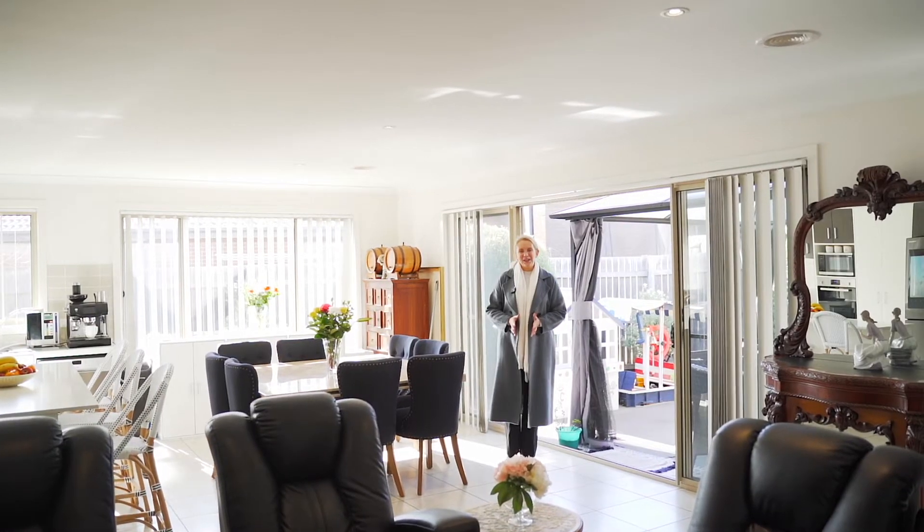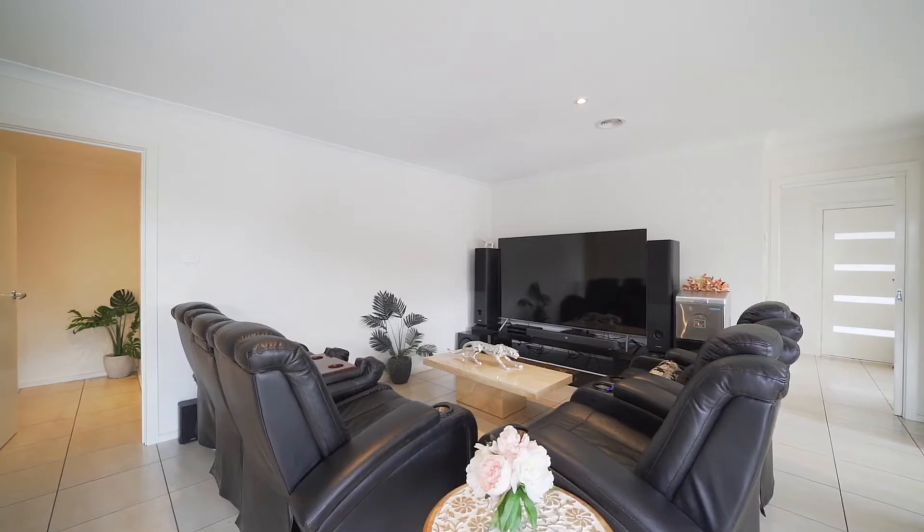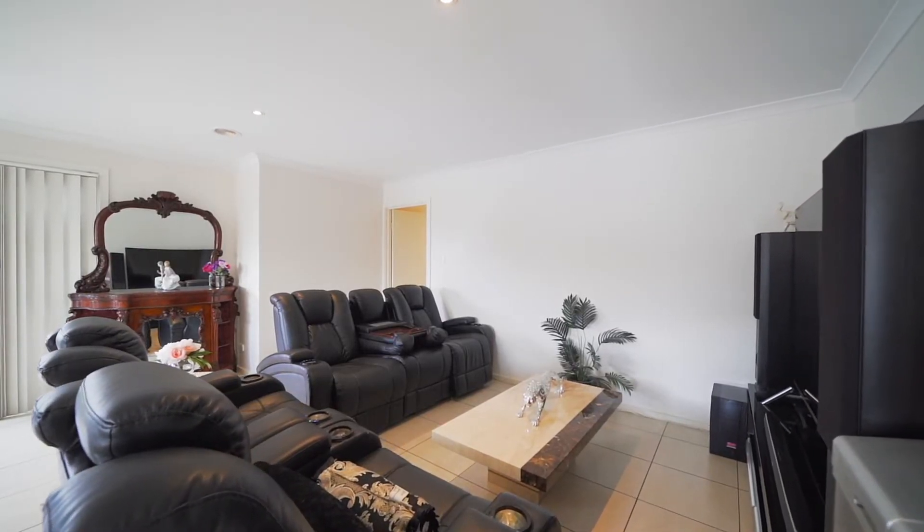My favourite feature of this home is this central hub where the whole family can comfortably come together, opening out onto your low maintenance backyard, providing you with a seamless transition from indoor to outdoor living.